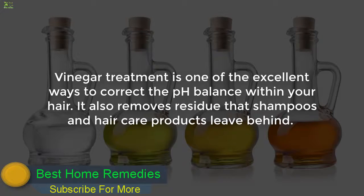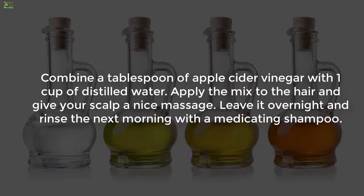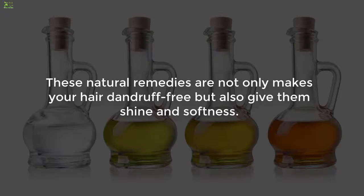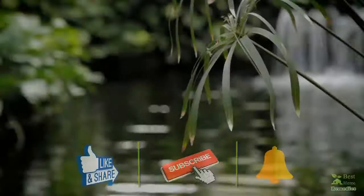4. Vinegar. Vinegar treatment is one of the excellent ways to correct the pH balance within your hair. It also removes residue that shampoos and hair care products leave behind. Combine a tablespoon of apple cider vinegar with 1 cup of distilled water, apply the mix to the hair, and give your scalp a nice massage. Leave it overnight and rinse the next morning with a medicated shampoo. These natural remedies not only make your hair dandruff-free but also give it shine and softness.